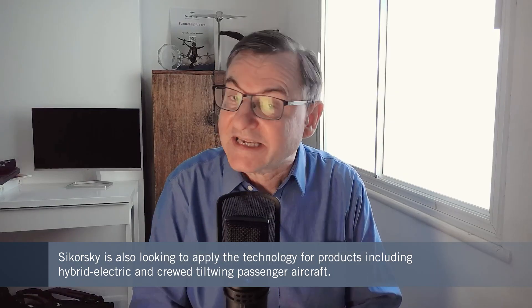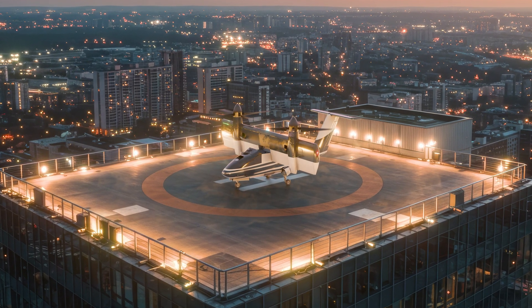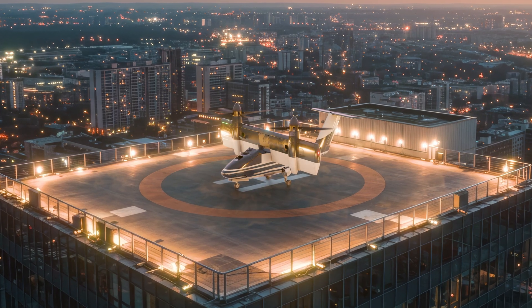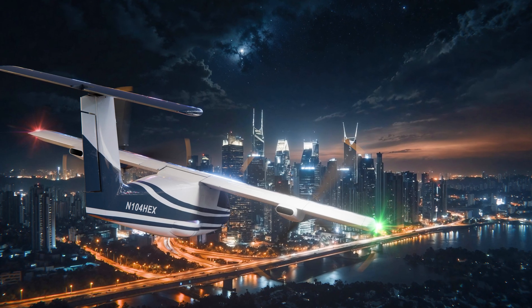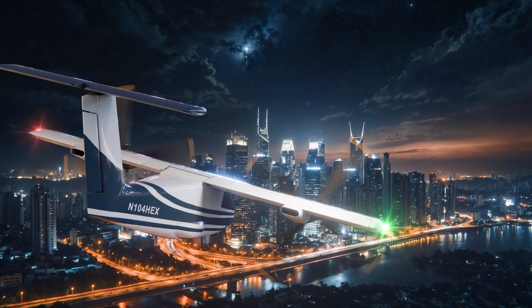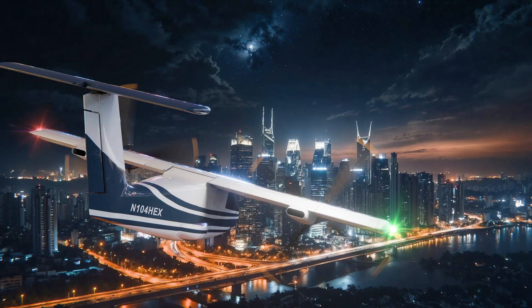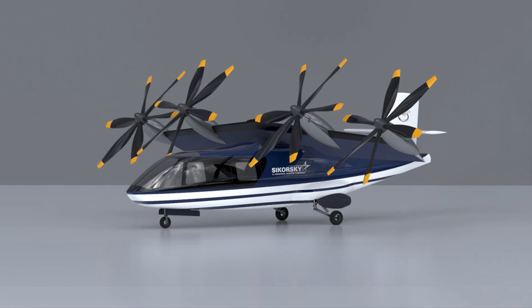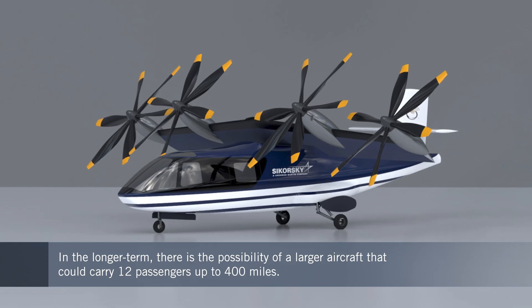The so-called HEX hybrid electric project is expected to result in a much larger uncrewed aircraft than the one Sikorsky has been working on so far. With a General Electric engine turning generators to make electrical power for a pair of rotors mounted in the tilting wing, it will have a payload of 9,000 pounds. And even further in the distance is the prospect of a still larger aircraft that could carry up to 12 passengers on commercial flights of around 400 miles.